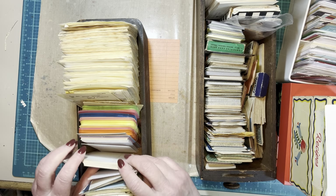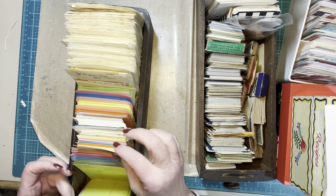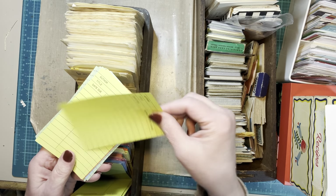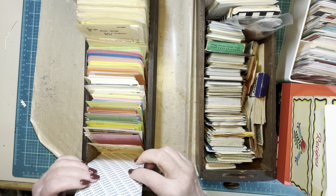I wanted to buy them, but he said, 'I just use them for scratch paper. You can just have them.' So, it's got library pockets, library cards, and these are the ones I got from Amazon. They're library cards, but they're more like paper. But I love them. They're fun to use. And that's what's in this one.